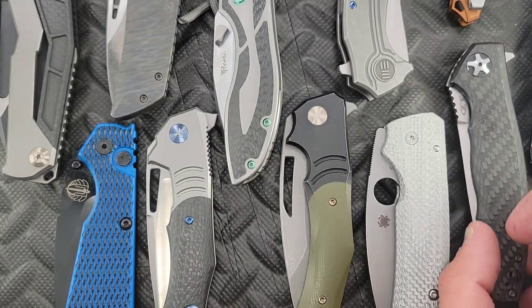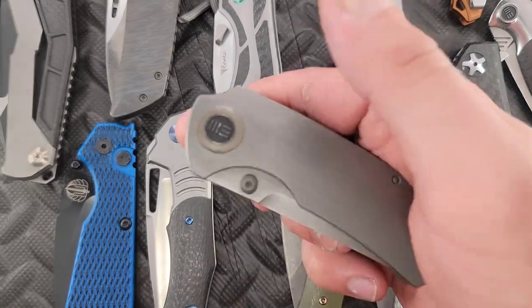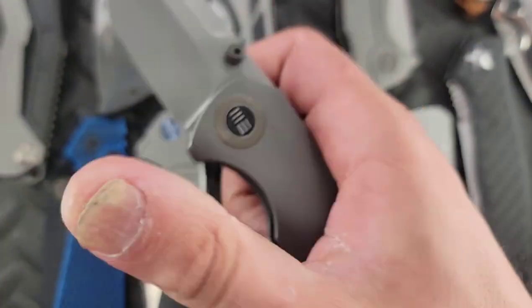Alright guys, this isn't a favorites video — this is just a list of all my stuff. I ripped through it as quick as possible, and I believe this encompasses 99% of my collection. Is there one in my pocket? There is! For a pocket dump today — what's in my pocket is the Wee Knives Thug. This knife is sick. I love the build — short, fat, chunky little thing. That's what it is.